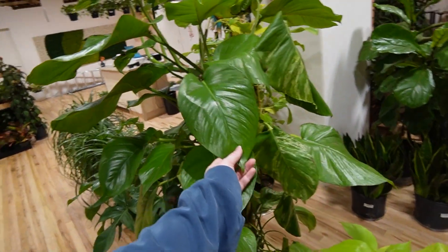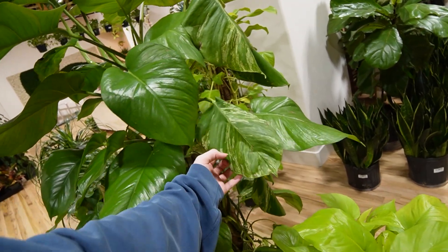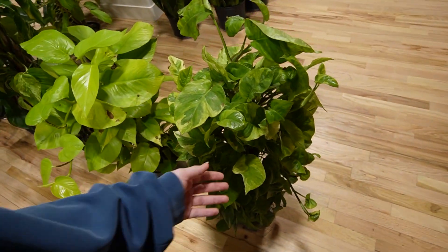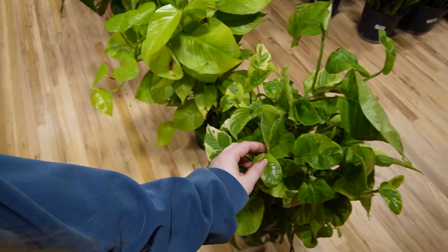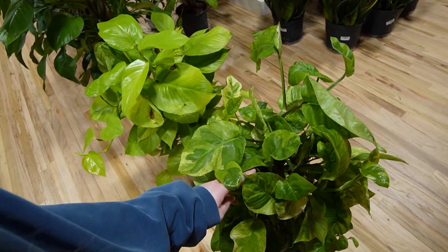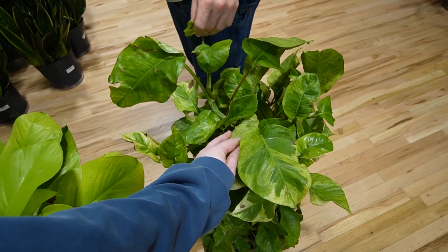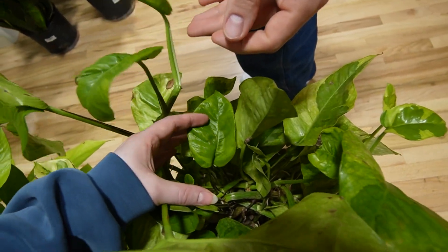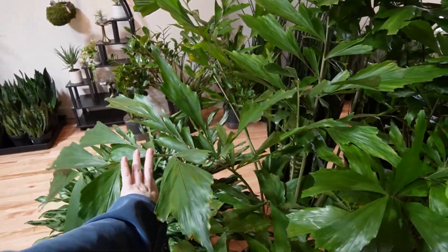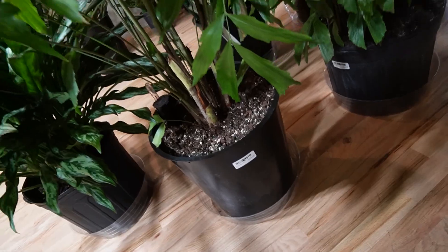This is a pothos — epipremnum pinnatum. Marble, neon... this one has a name I can't remember right now. Devin, is this a global green? Oh, global green — okay, because it looks different on the bigger leaves. Beautiful fishtail palms over here — one of which I will own again someday and then not brutally murder. These ones are $272 and they are much taller than me.